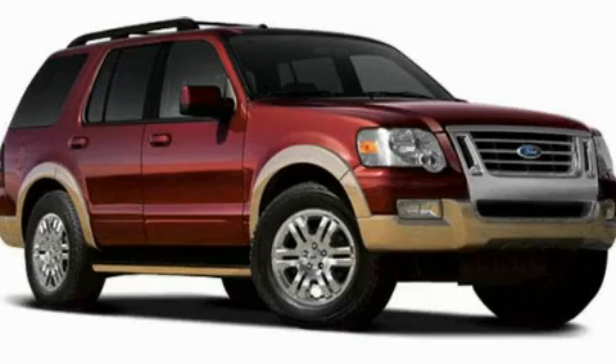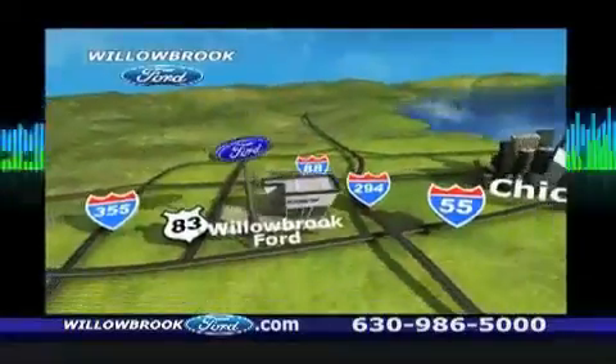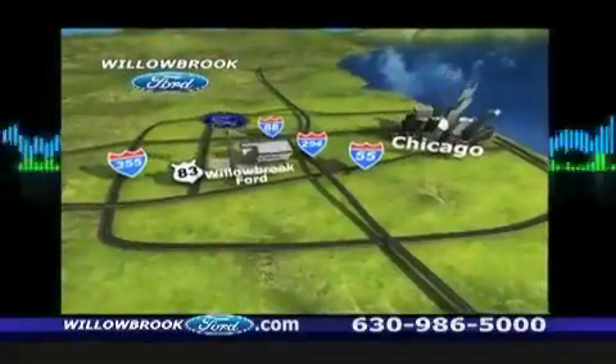Please call us today for more information on this great vehicle. Road Ford has got your keys, north of 55 on Route 83.